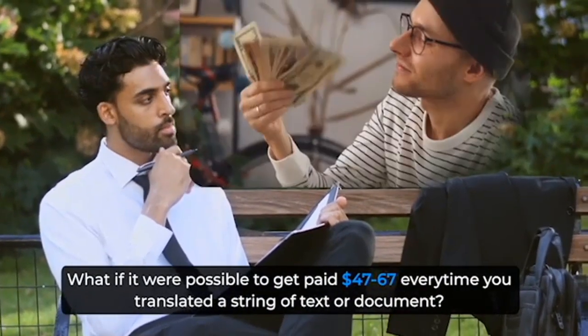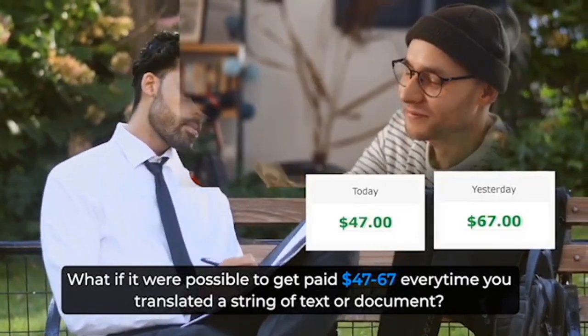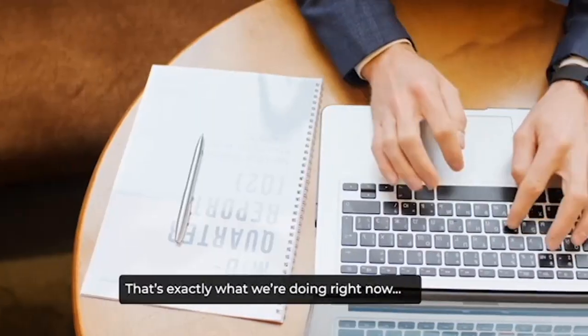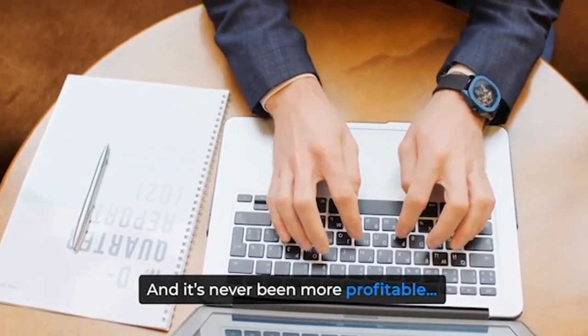What if it were possible to get paid $47 to $67 every time you translated a string of text or document? That's exactly what we're doing right now, and it's never been more profitable.